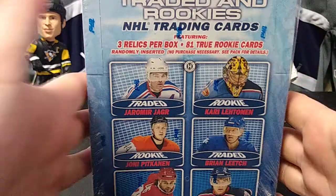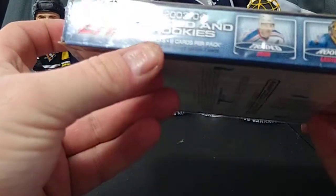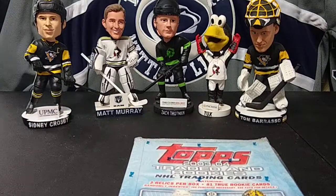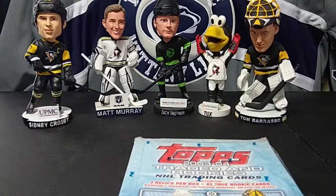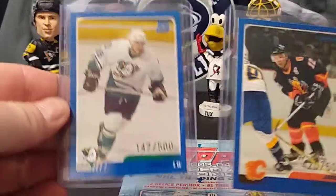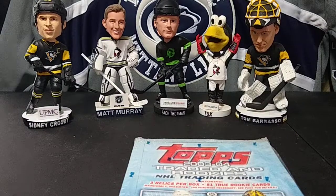Welcome back. Today we're looking at 2003-2004 Topps Traded and Rookies. You'll get three jersey patches in this box. There are 24 packs, 8 cards per pack. Some of the top rookies include Kari Lehtinen, Chris Kunitz, Brent Burns, and Nicklas Kronwall. There are three different parallels for the whole base set: a blue numbered to 500, a red numbered to 100, and a gold numbered to 50, which I don't have any of.